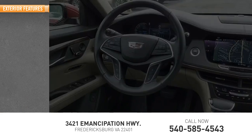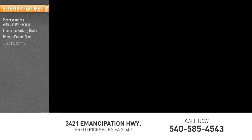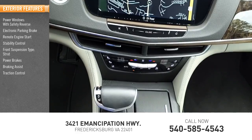Here are some of this vehicle's great options: power windows with safety reverse, electronic parking brake, remote engine start, stability control, front suspension type strut, power brakes, braking assist, and traction control.